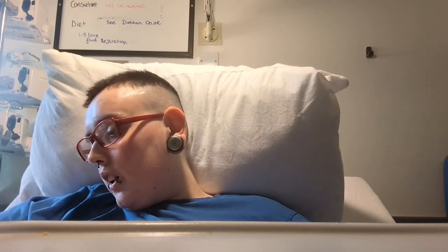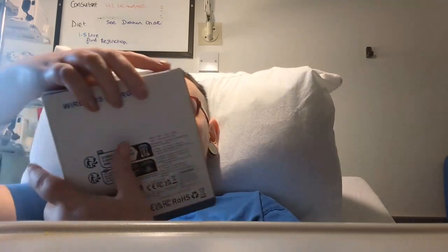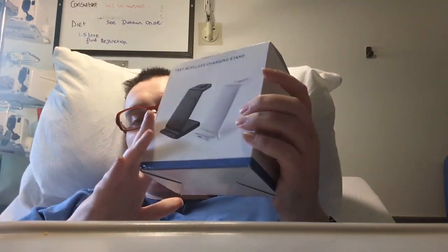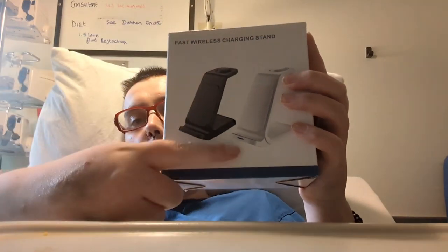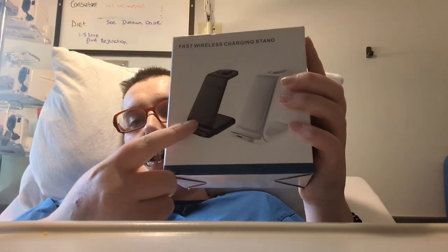Finally, last but not least, a fast wireless charging stand which can charge your watch, your wireless earphones, and your phone all at the same time. That's everything in this haul, guys! I'll see you in the next clip when my next package comes. See you later, bye!